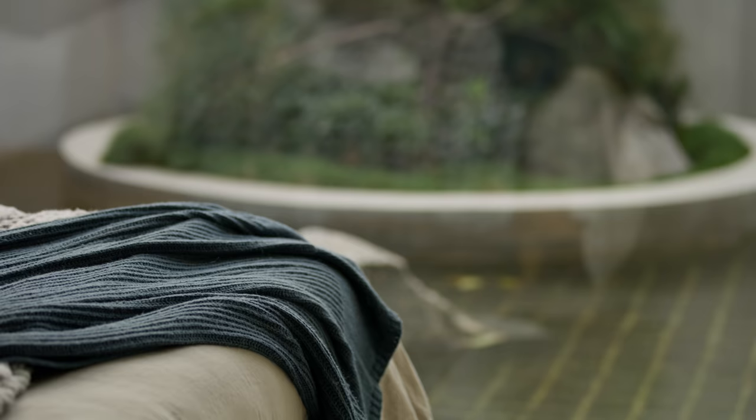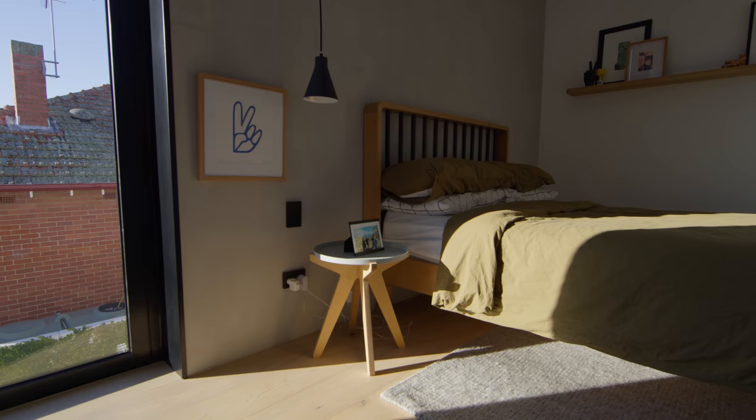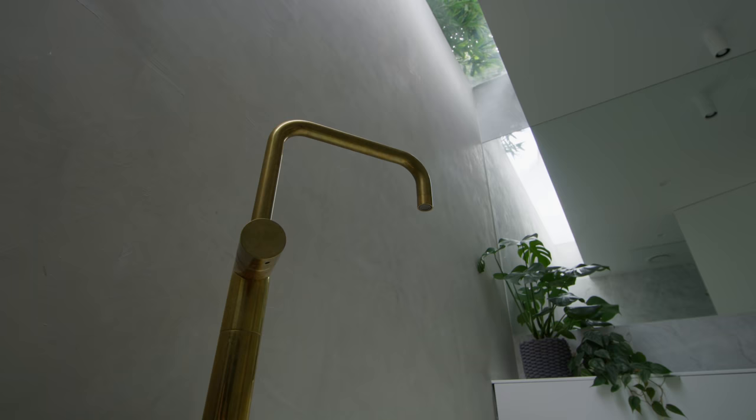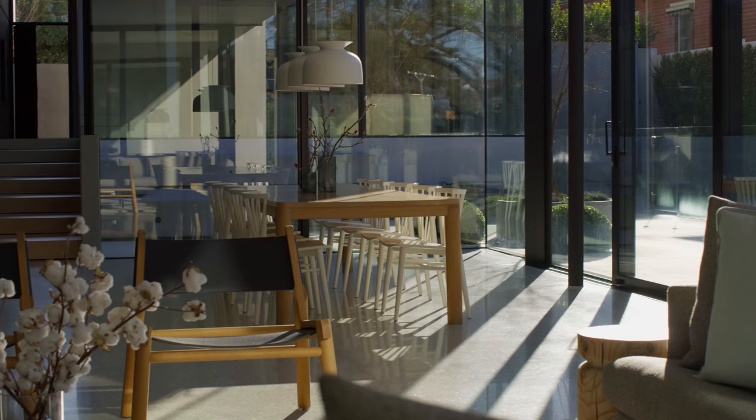We believe that the window system shouldn't be a limitation on the design intent. The intent was to make the windows disappear in some ways — seamless and incorporated into the home, feeling like part of it. The windows and doors need to be functional and perform, and with the Thermaco thermally broken range, it enables the brief to be met from both an energy efficiency and aesthetic point of view.